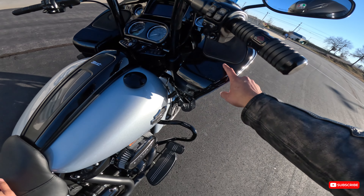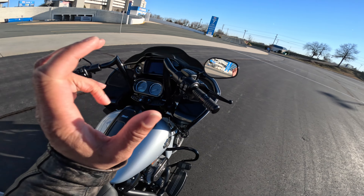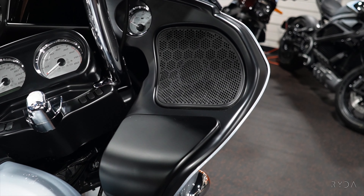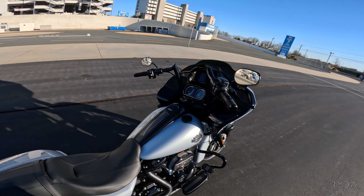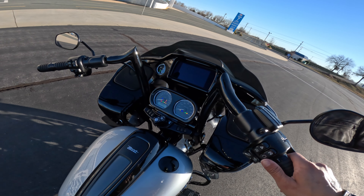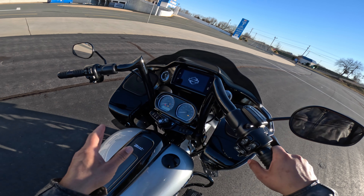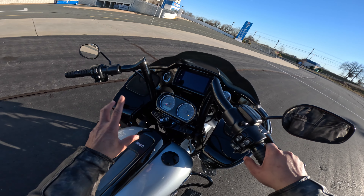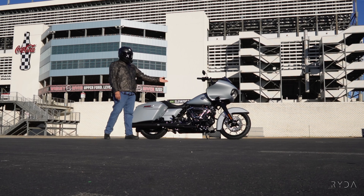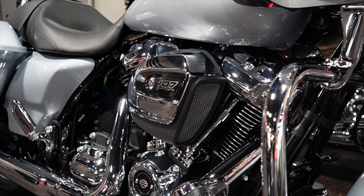On the Special you get this nice painted gloss finish which looks really good — it's almost like a piano black. On the Standard it's just a basic flat trim. The Special also comes stock with the 6.5-inch infotainment center, whereas the Standard has a 4.3 with the option to upgrade to the 6.5. The Special comes stock with ABS as well as ELB, and also comes with the heavy air breather versus the standard air breather.